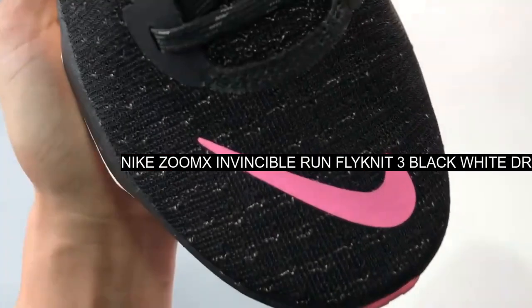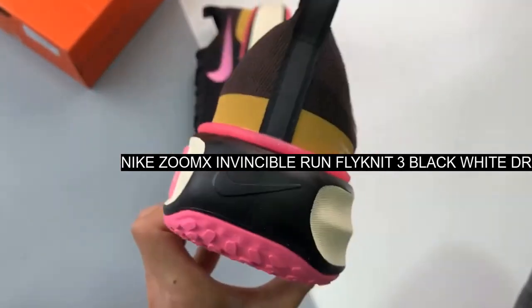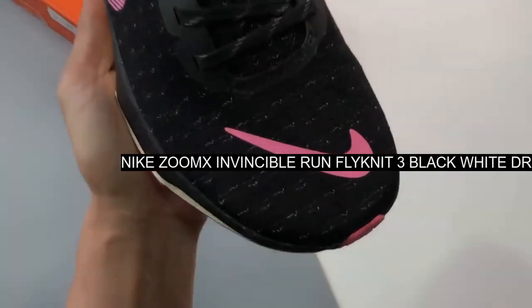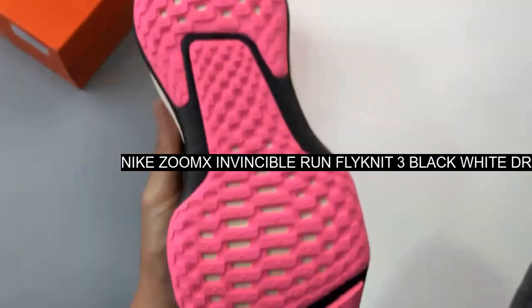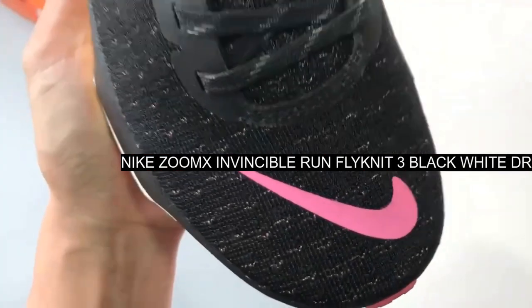Stand out from the crowd with this iconic sneaker, reminiscent of Nike's Zoom Vomero. Combining two Invincible Run Flynet styles, you can be sure to feel invincible while wearing these shoes. Featuring an incredibly stylish yet subtle look, the shoe's upper is free from any excessive branding or designs.